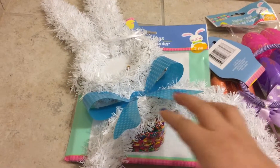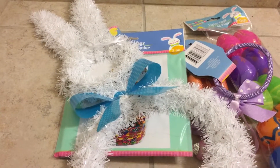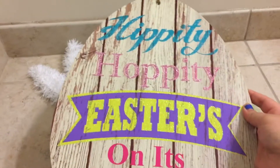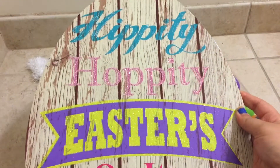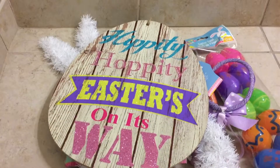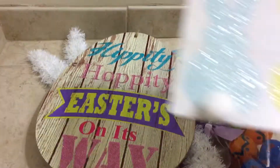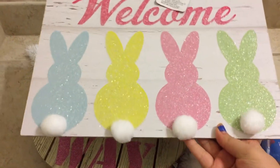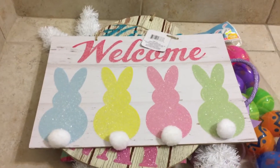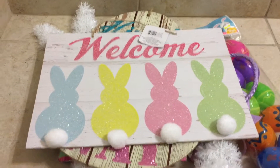I picked up some signs. I grabbed this Easter bunny tinsel decor — they also have different colors with different colored bows, like a light purple and a pink, but I liked the blue one more. I also grabbed one that says 'Hippity Hoppity Easter's On Its Way.' They had another one with different words, I think it said 'Happy Easter,' but I liked this one more. I was so excited to see this — I saw it in someone else's YouTube video and I had to have it. I was scared it was going to sell out but they still have it in stores.